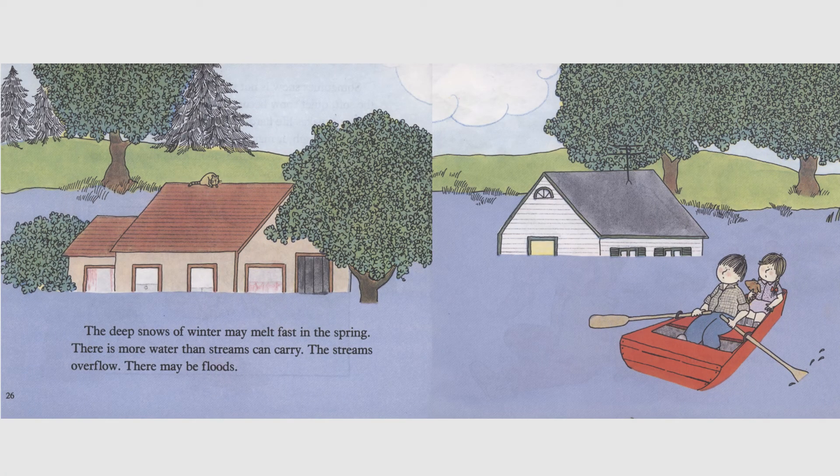The deep snows of winter may melt fast in the spring. There is more water than streams can carry. The streams overflow. There may be floods.